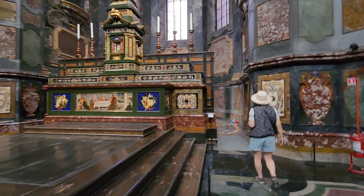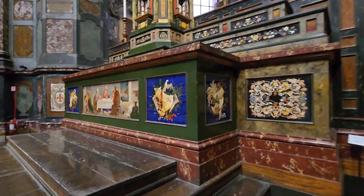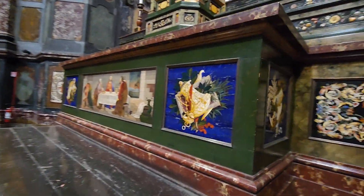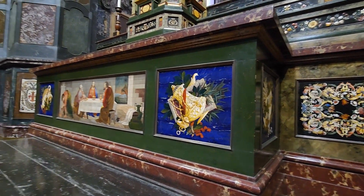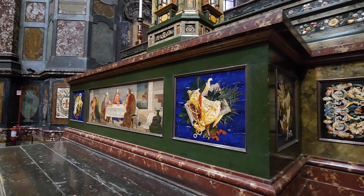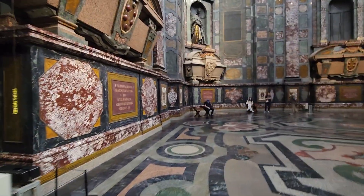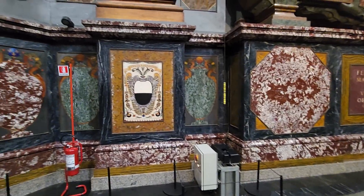I'll tell you, no town does mosaici like the Florentines. Look at how vivid that Lapis Lazuli blue is, look at that scene. These are all stones that are very thinly cut and then put into place to make these scenes, and every crest you see like that, that's all that it is.